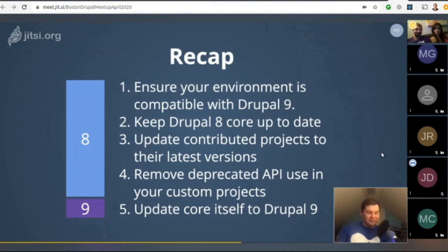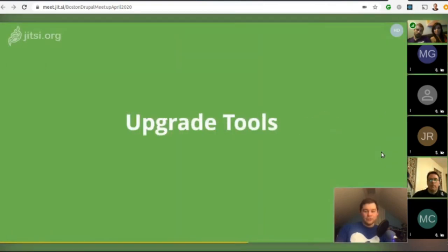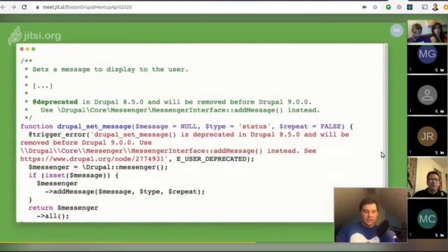Let's dive into some upgrade tools you can use for contributed projects and custom code. This is how deprecation looks in the PHP API — there are similar deprecation syntaxes for services, JavaScript API, and so on. There's a deprecated tag that points out when something was marked for future removal and when it will be removed, along with a pointer to the API to use instead.